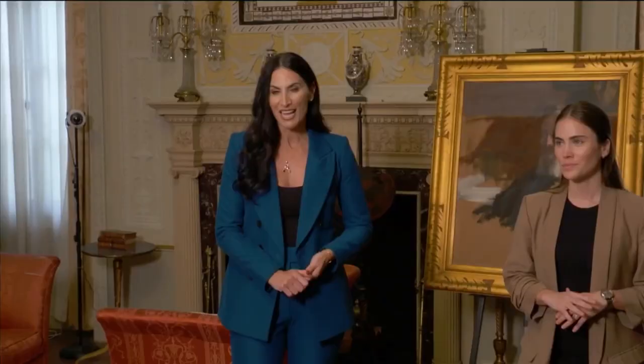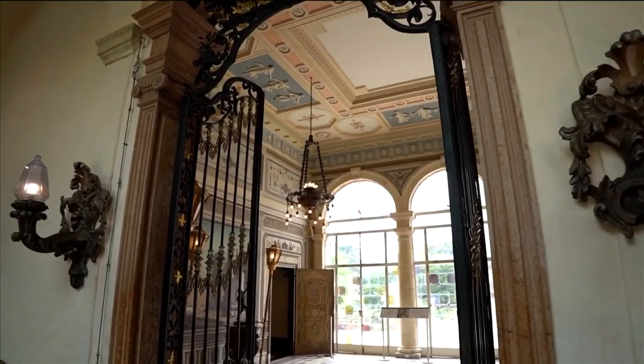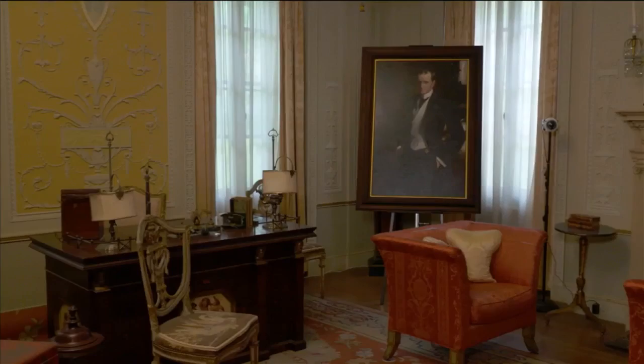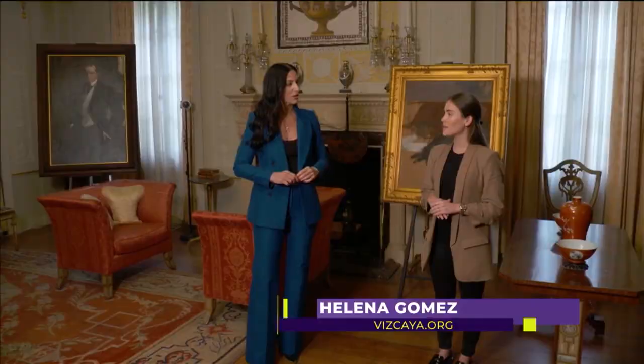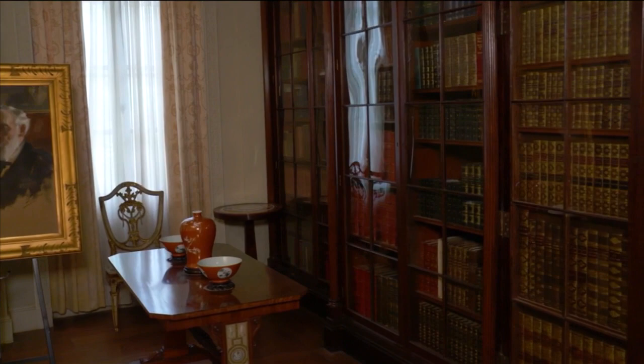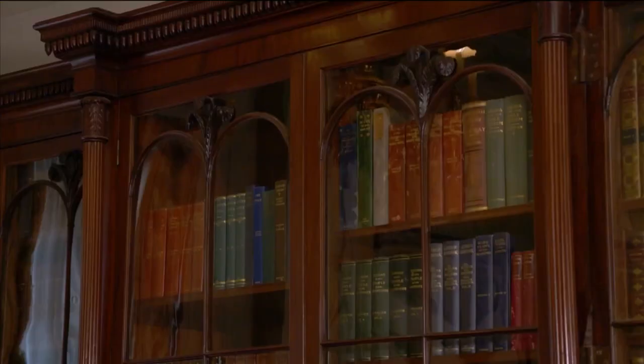Welcome back to SoFlo Home Project. I'm Elena Capra, and we are here with Elena Gomez, curator at Vizcaya Museum and Gardens. Before the break, we had seen the sunroom, which was bright and airy. But in this particular space, it definitely has that library-like feel. It's a lot darker than the other spaces, and it would have been used as a formal meeting area for Deering. This particular bookcase is quite stunning — it's a very large piece made of mahogany in the Georgian style.